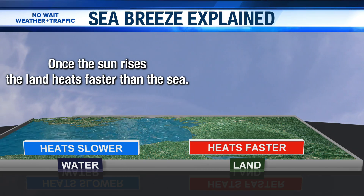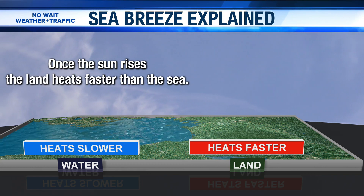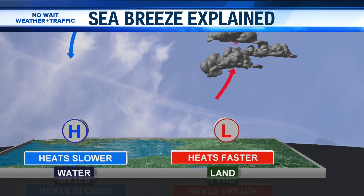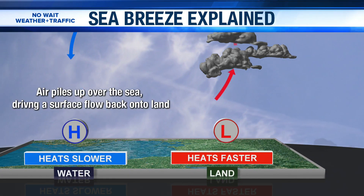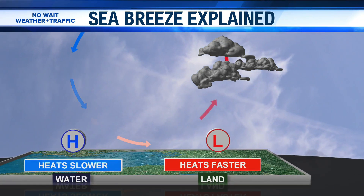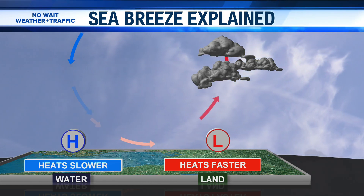So as that warm air rises, we know that when the sea breeze is happening, the land is going to warm up a lot faster than the water. And so when that warm air is rising, we're going to have that cooler air start to filter in. We have a really cool graphic — this is actually really neat how this is happening. You can see that the air pulls over the sea, driving a surface flow back onto land. That's what's going to give us that breeze that offsets some of those storms in our afternoon hours.